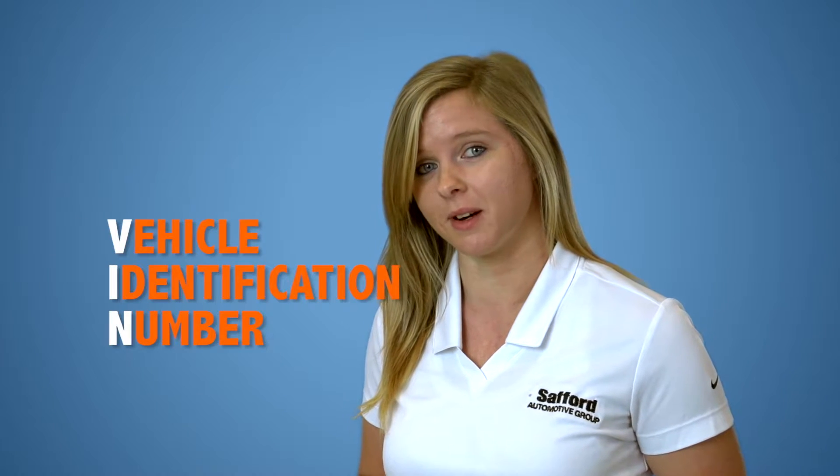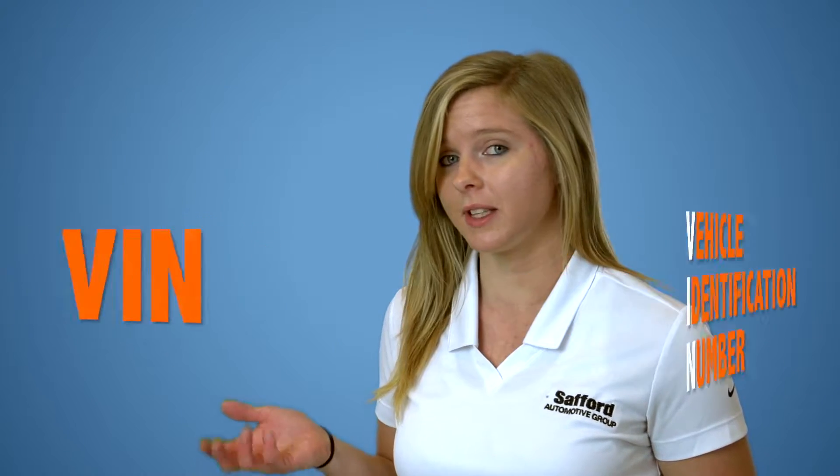Hello everyone, my name is Heather Justice from Safford Automotive Group. In today's episode of Safford How To, I'm going to tell you about the importance of a vehicle identification number, also known as a VIN, and where you can find it on your vehicle.